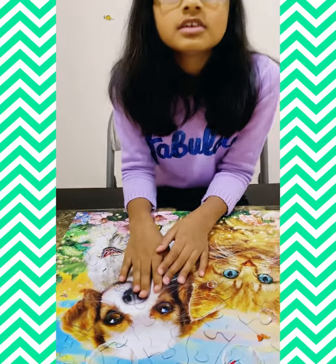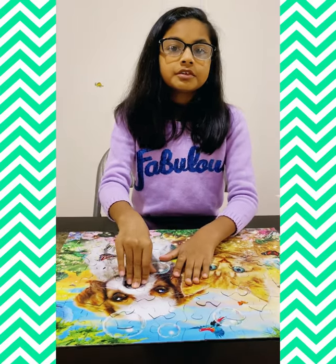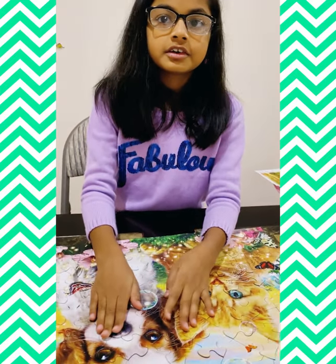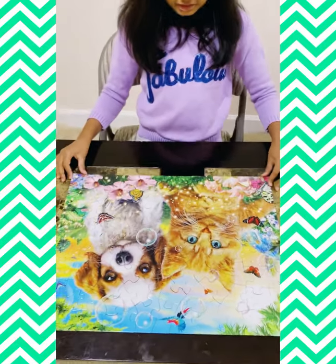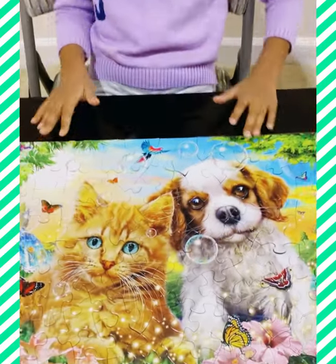Guys, I'm done! If you really like this puzzle, the link is going to be in the description down below — we got this on Amazon, so if you want to buy it just click on that link. And this is the picture — this is how it looks like.